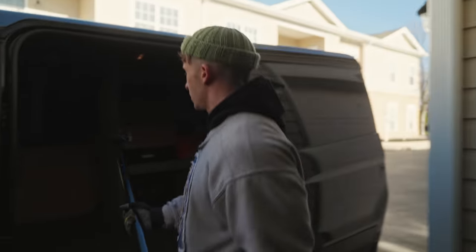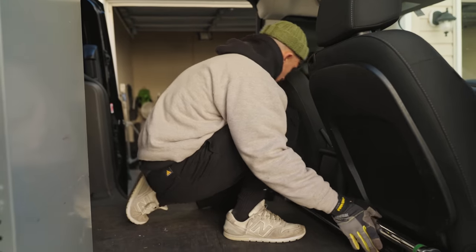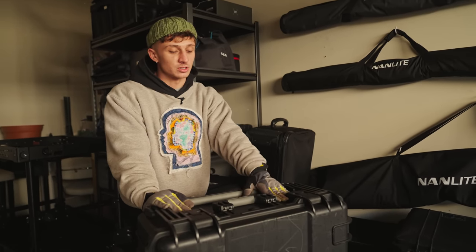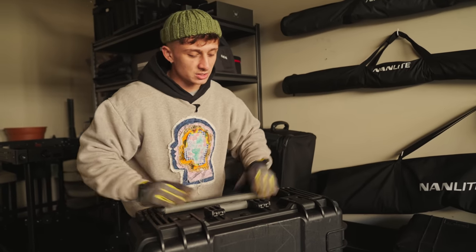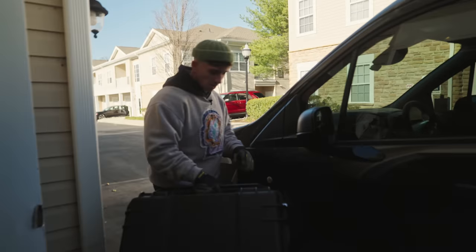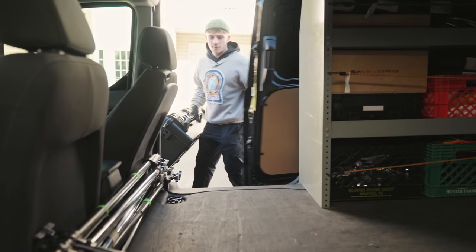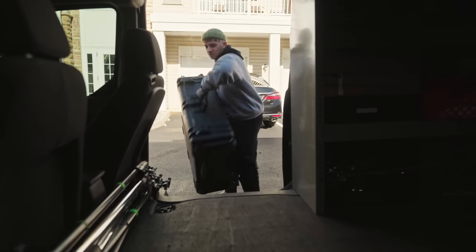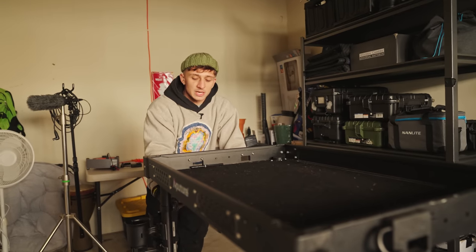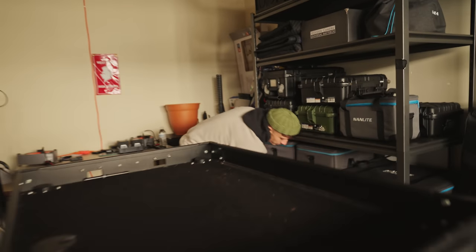The next thing I do is organize my C-stands and put them into the front part of the cargo side. After the C-stands are all packed, the next biggest thing I own is the Aperture Nova P600C — with its huge case. I fit it right into the slot by the C-stands, just in that little slot.